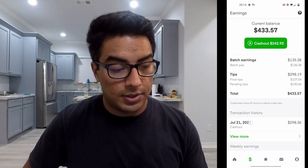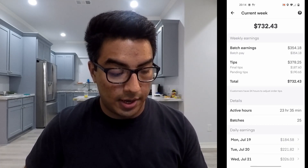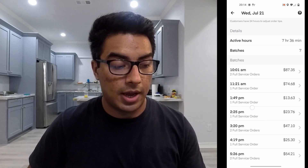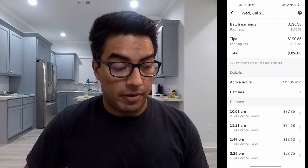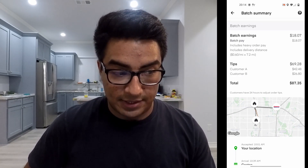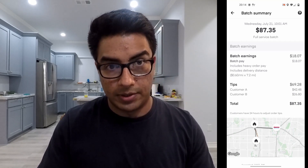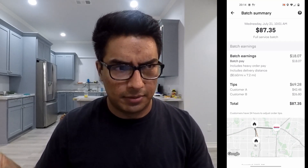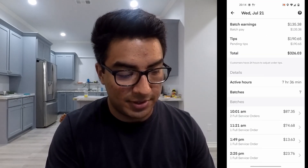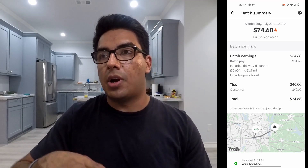Let me show you what I did today — Wednesday, July 21st. I got my first order at 10 a.m., it was a Costco one with a fat tip. It was amazing, but the store was like 40 minutes away from me. Then I got this next one. I'll also tell you how many miles I drove today and how much I spent on gas.